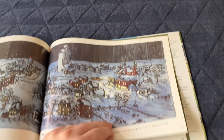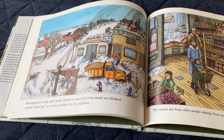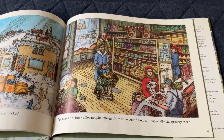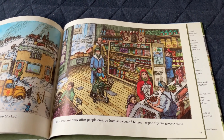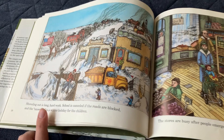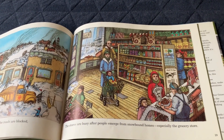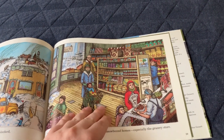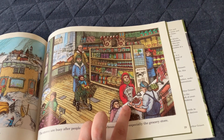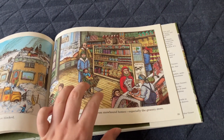There's the green elevator. Shoveling out is long, hard work. Schools cancel if roads are blocked and the snow day becomes, as always, more enjoyable for the children. The stores are busy after people emerge from snowbound homes, especially the grocery store. There are children having fun in a snowball fight, and people are shopping in the grocery store — a girl and her mother bring home a roast of beef. And it's January.